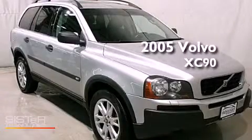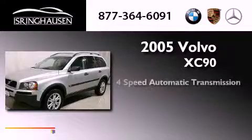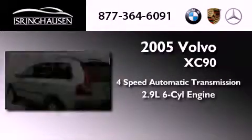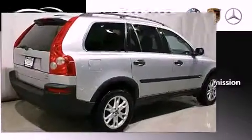This is a 2005 Volvo XC90. This SUV has a four-speed automatic transmission, a 2.9-liter inline six-cylinder engine, and the added safety and control of all-wheel drive.